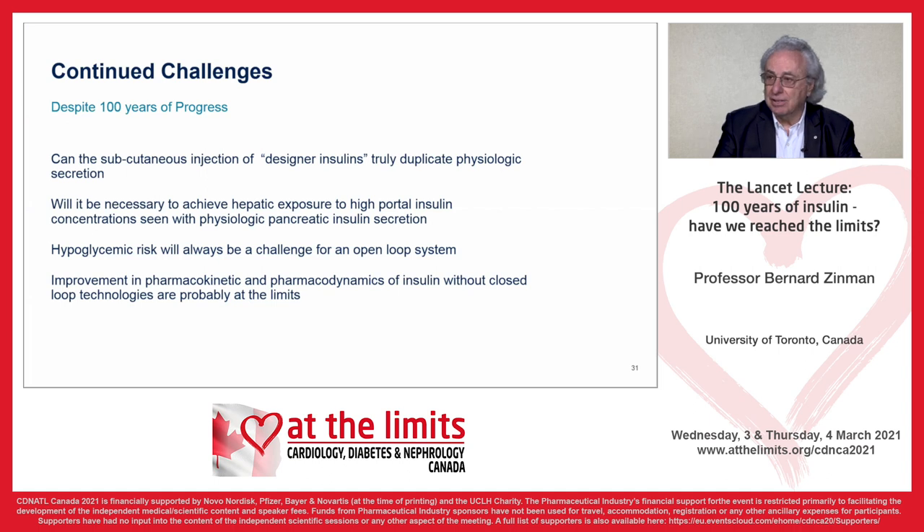What are the continued challenges? Despite a hundred years of progress, can subcutaneous injection of designer insulins truly duplicate physiologic secretion? I thought it was an elusive goal then — we're getting closer. Will it be necessary to achieve hepatic exposure to high portal insulin concentrations seen with physiologic pancreatic secretion? Hypoglycemia risk will always be a challenge for any open-loop system, and improvement in pharmacokinetics and pharmacodynamics without closed-loop technologies are probably at the limits — the title of this symposium.